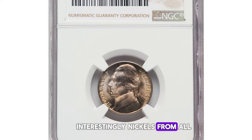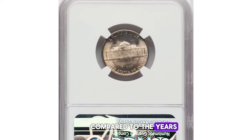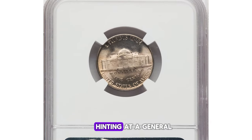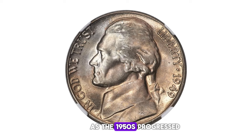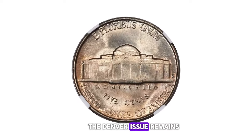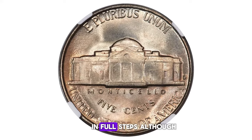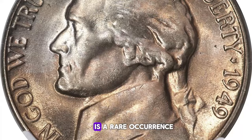Interestingly, nickels from all three mints in 1949 were of mediocre quality compared to the years immediately preceding, hinting at a general decline in quality that became more obvious as the 1950s progressed. Despite this decline, the Denver issue remains relatively collectible in full steps, although finding such coins in superb gem condition is a rare occurrence.